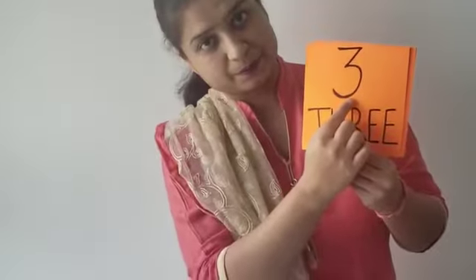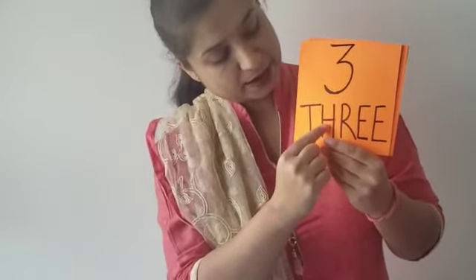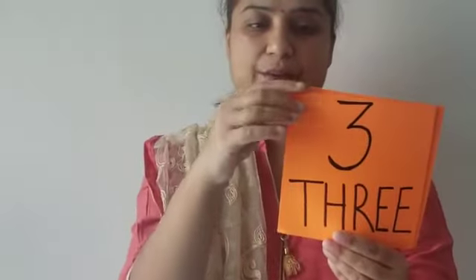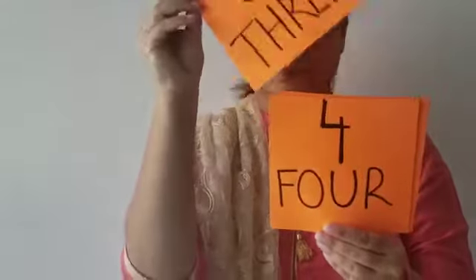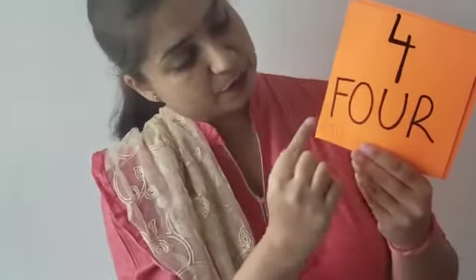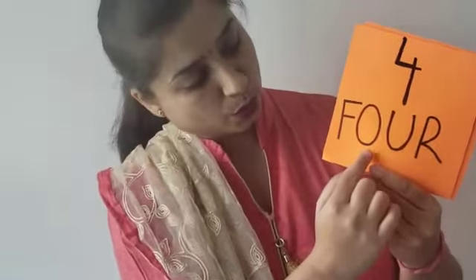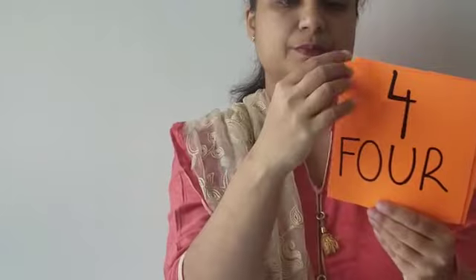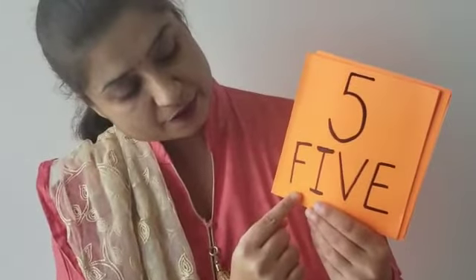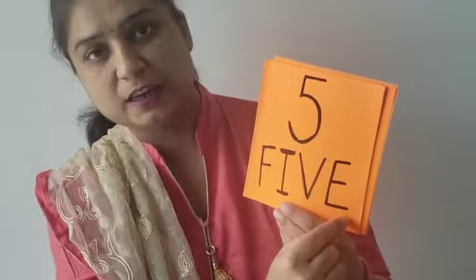The next is 3: T, H, R, E, E. The next number is 4, and the number name for 4 is F, O, U, R. The next number is 5. The number name for 5 is F, I, V, E.